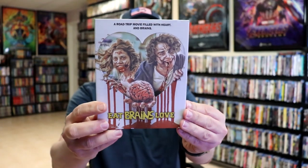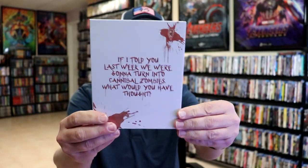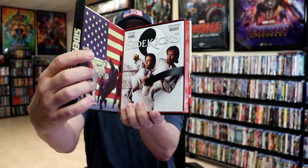I got Eat Brains Love. Not really sure about this one, but the trailer did look interesting. Got a really nice looking slipcover with different artwork underneath. And I got Sidekicks — this is one that I needed to add to the collection. This one has a magnetic opening. Definitely happy to have this one in the collection.